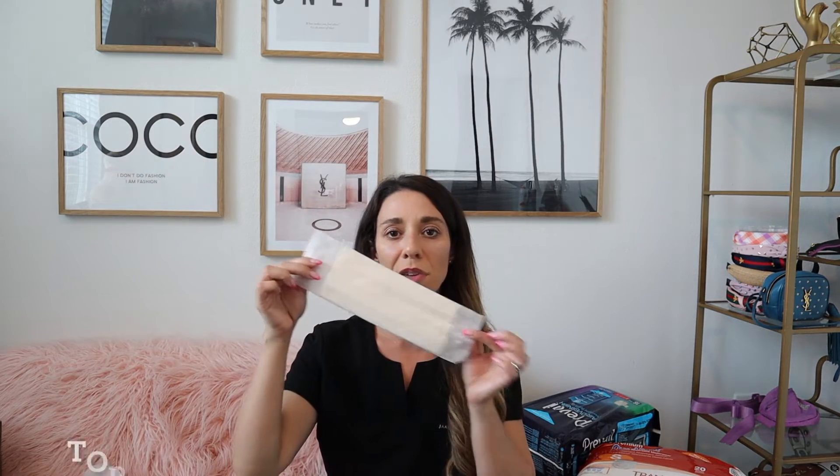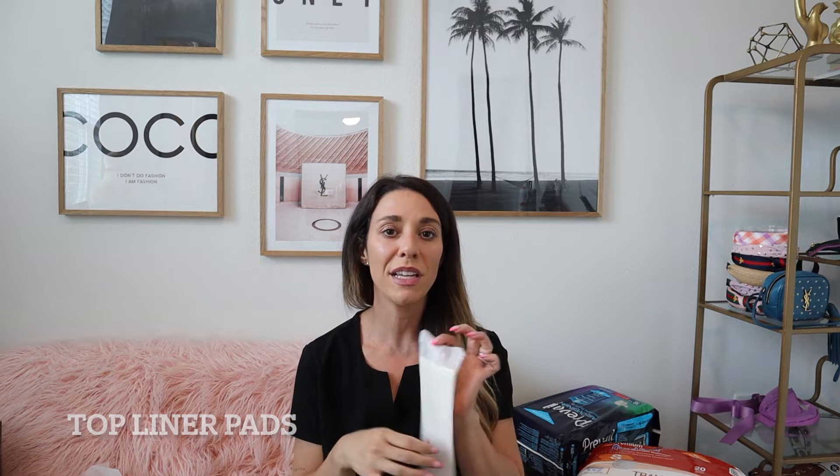I'm partnering with Carewell so I can share with you some products that I've seen over the years that people wear to address issues of incontinence. We're going to talk about top liner pads, pull-ups, and overnight briefs with tabs.